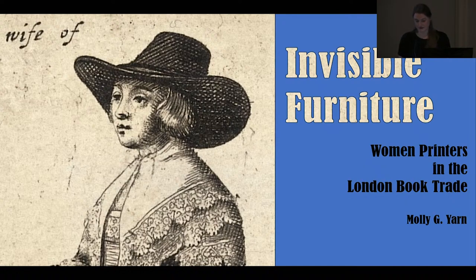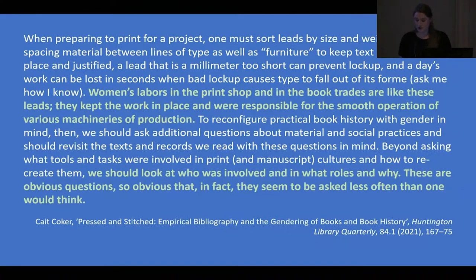But this isn't Robert Bostock's story. I'm here to talk about Anne Griffin, Ruth Rayworth, and the dozens of other women who ran printing houses in London during the 16th and 17th centuries. There is a contradictory version of the Bostock story, but that visual of a woman stationer distributing a manuscript to multiple women printers speaks to the still underexplored practical roles women played in the creation of early modern English books. Kate Coker has described women in the book trade as the unseen leads and furniture that keep text blocks properly spaced and in place — they kept the work in place and were responsible for the smooth operation of various machineries of production.